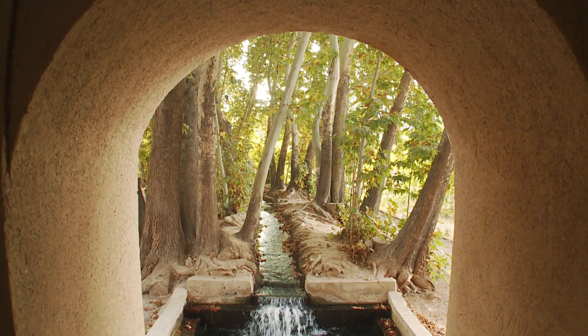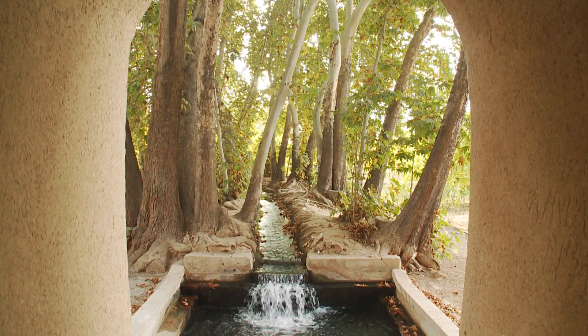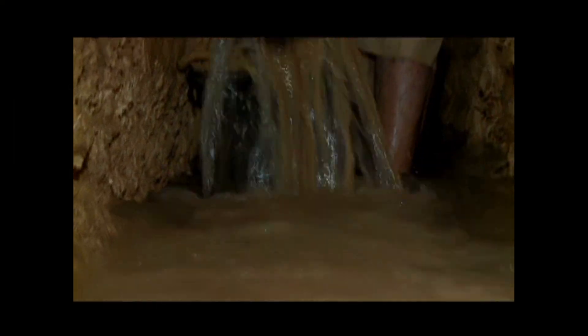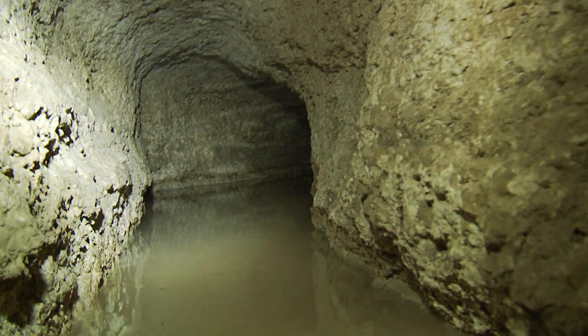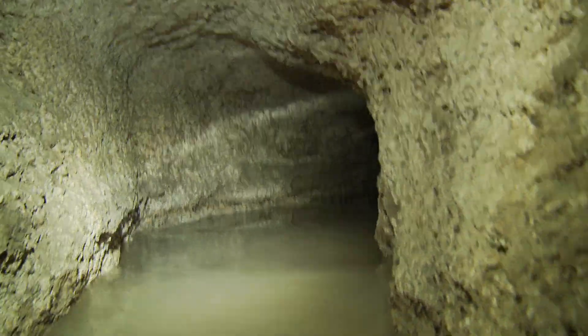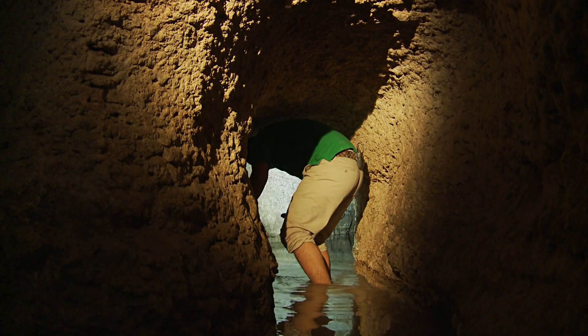So not only was this water bringing life and crops, but it was also saving the environment by making one less power plant necessary. But making these canals isn't simple. Those that worked here — the Moghanis — were ready to die every day. For me, walking in this qanat for several meters was the most I could do just to get a feel of what these men went through.